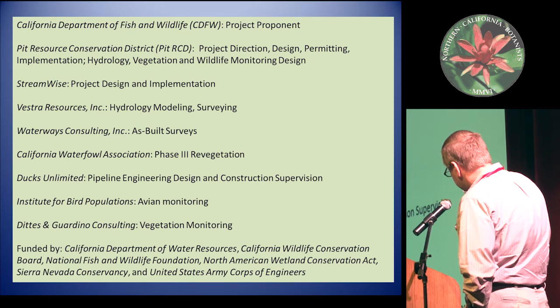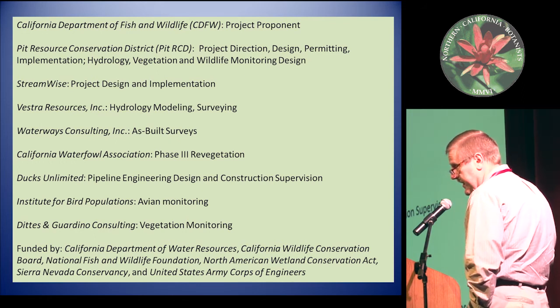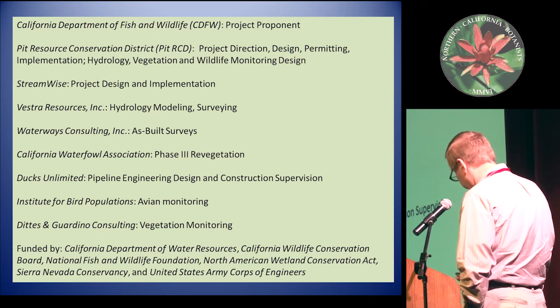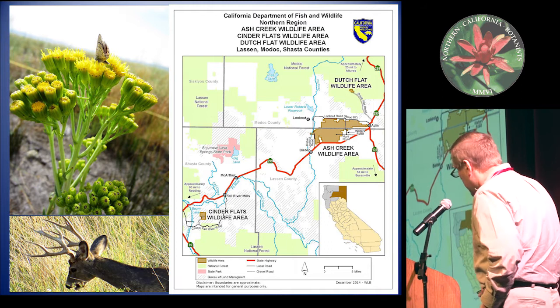The project proponent is the Department of Fish and Wildlife, who owns and operates the area. The project itself was spearheaded by the Pitt RCD under the direction of Todd Sloan, who's a friend of ours. You can see various entities involved, and on the bottom are the various sources of funding for the project. If you have any more questions about that bigger picture, feel free to follow up with me after the talk.